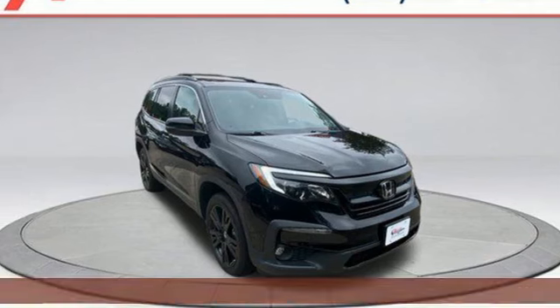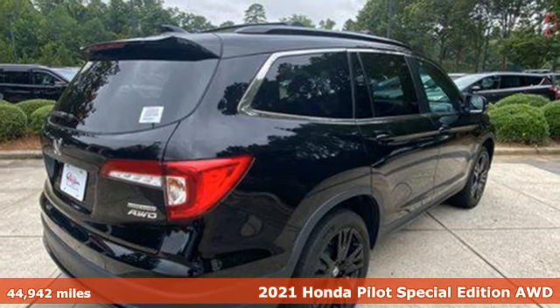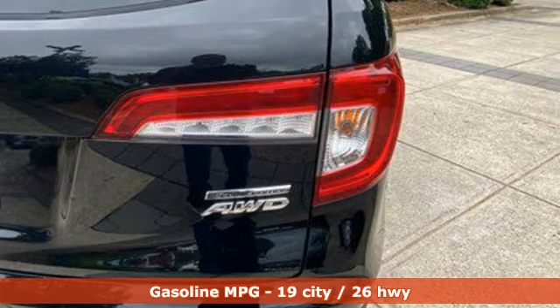Here's a 2021 Honda Pilot. Style runs in the family, and watch the family run to pile into this roomy Pilot. It boasts an impressive list of features, like these.